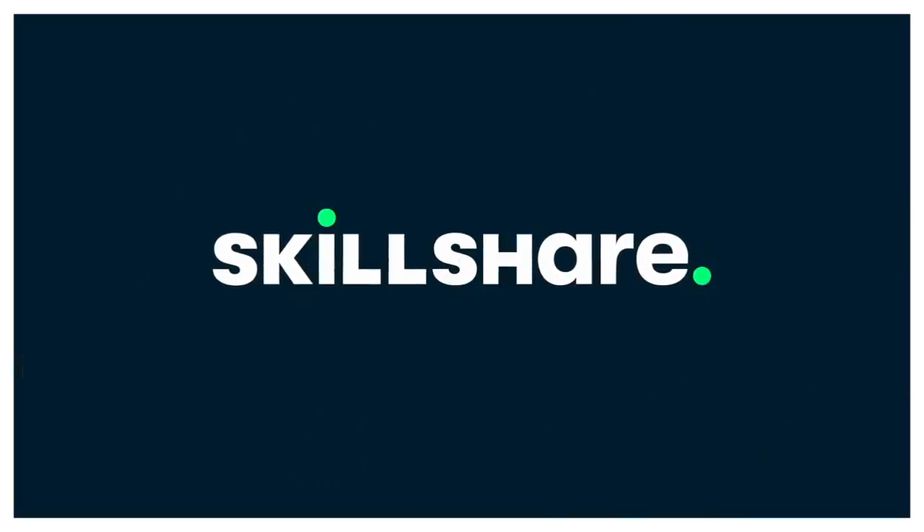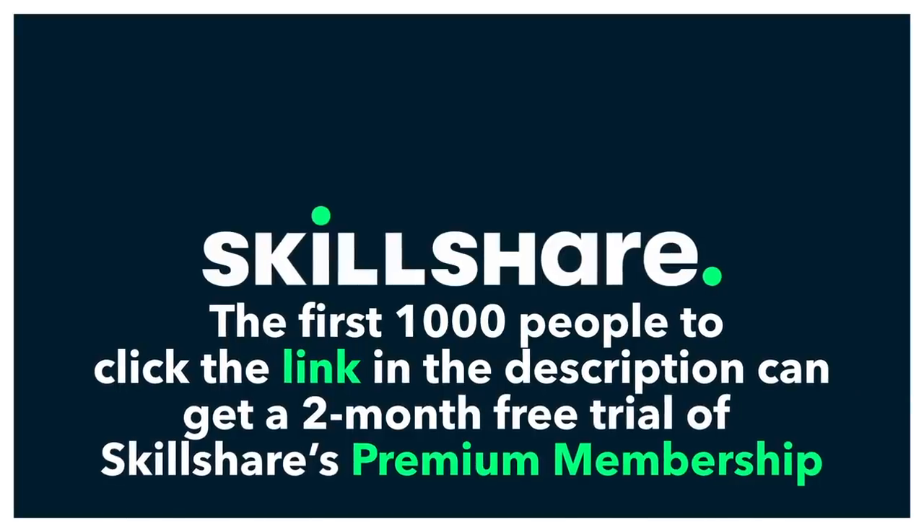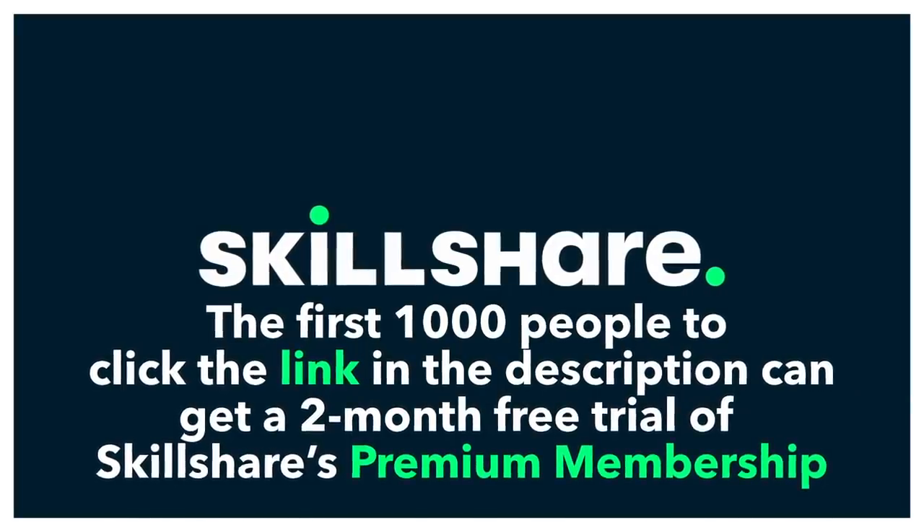This episode of SciShow Space is sponsored by Skillshare. The first thousand people to click the link in the description can get a two-month free trial of Skillshare's Premium Membership.